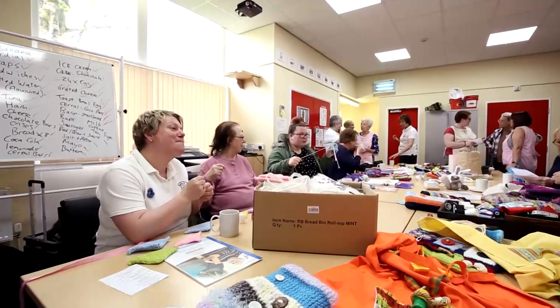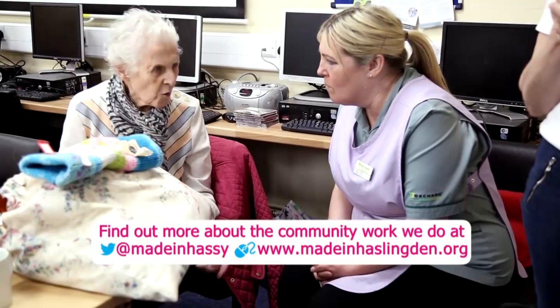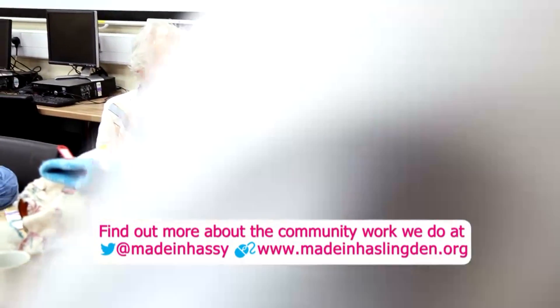We were really pleased with the turnout. People have supported the group really well. We've been working with Haslindon Hall Care Home, which is an Orchard Care Home, to pilot some of our ideas and some of the products that we've been making. But we actually invited them to bring some of their residents as well.